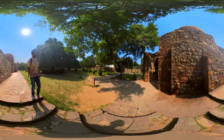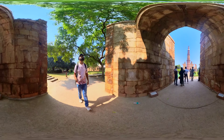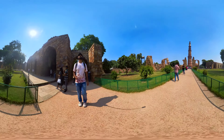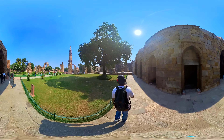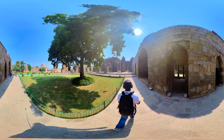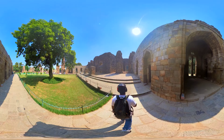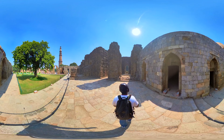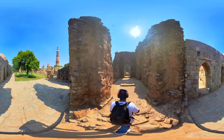The madarsa was built during Alauddin Khilji's rule and is a significant part of the complex. It is built in the Indo-Islamic architectural style and consists of a rectangular courtyard surrounded by a series of rooms and cells for students and teachers. The courtyard typically features a central water tank for ablutions and a prayer hall. Madarsas in medieval Islamic society served as centres of learning, where students studied theology, law, philosophy, and the Quran. These institutions played a crucial role in the dissemination of knowledge and propagation of Islamic education.